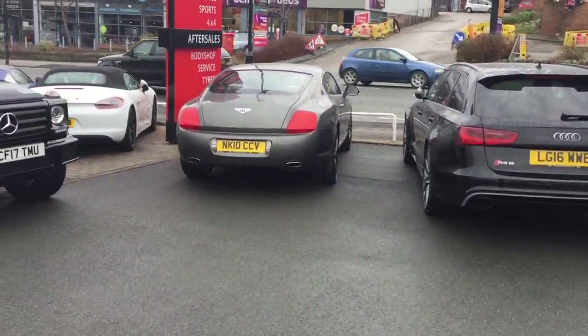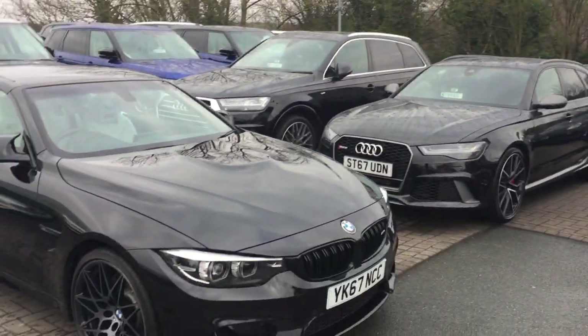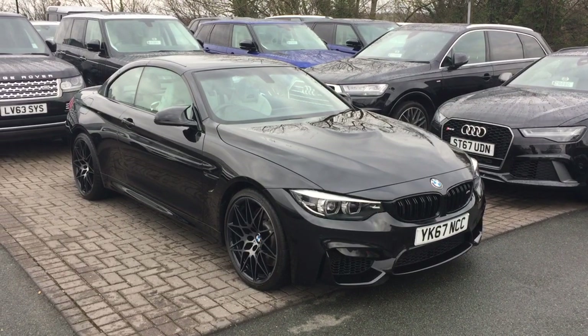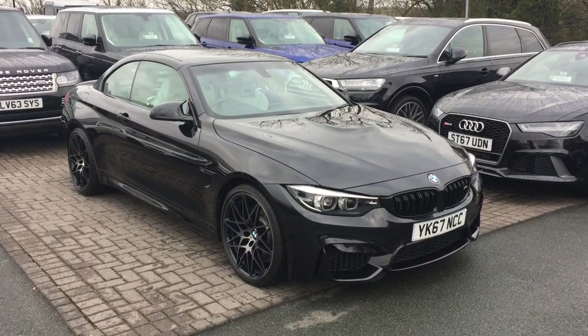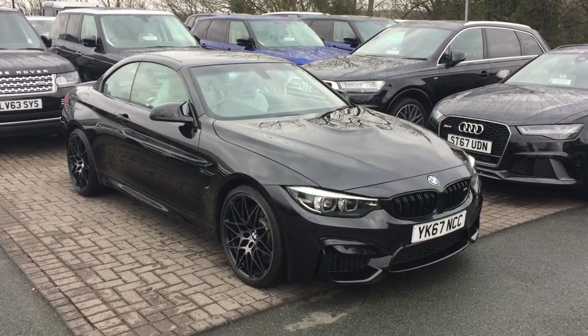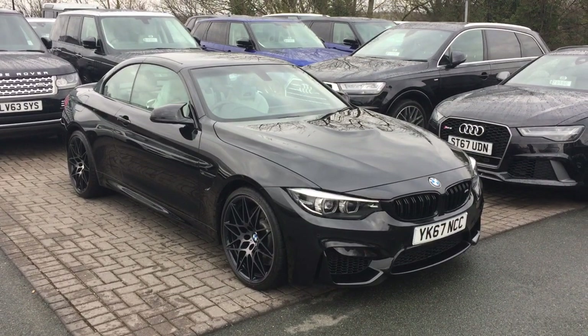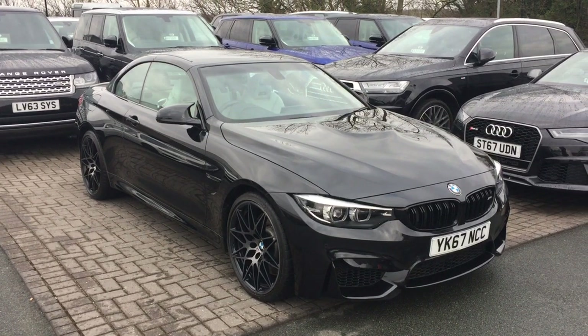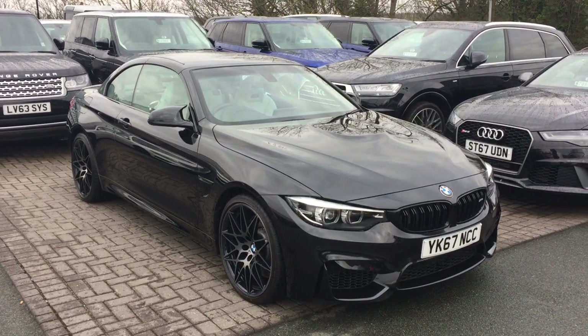I'll just pan you around one last time — fingers crossed you're looking at your next car, Paul. So yeah, thank you for your enquiry. I'll pop this video across to you now, give you a chance to look at it. Hopefully you'll send me some pictures across of your Ford Ranger, and then I'll call you later to discuss. Thanks for your time Paul, bye bye.